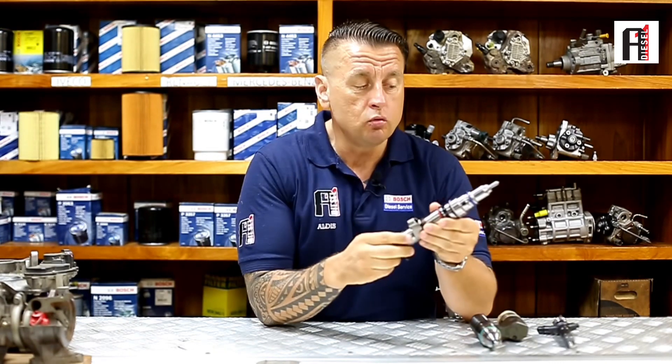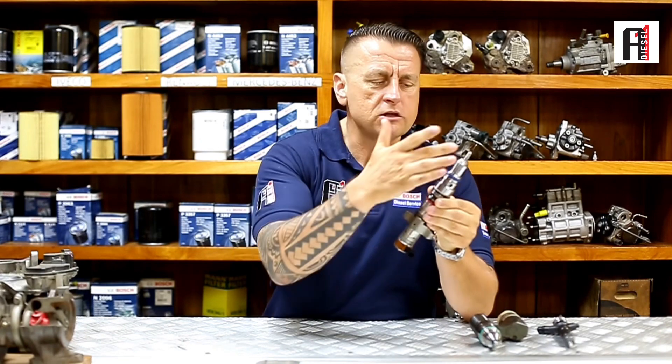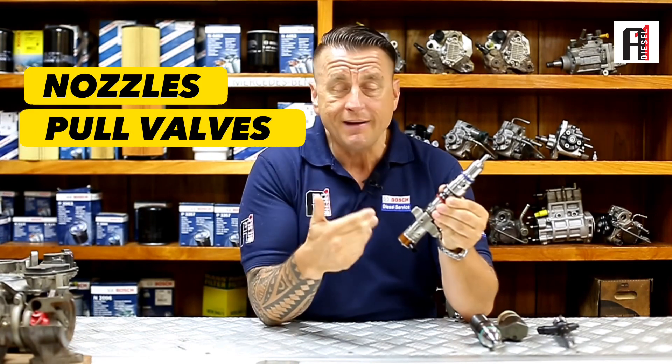We can bring that same idea to diesel injectors. This is a C9 injector — a very difficult injector with so many components inside. When you do this injector, you need to change a lot of parts: nozzle, spool valve — there are many components you need to change inside.